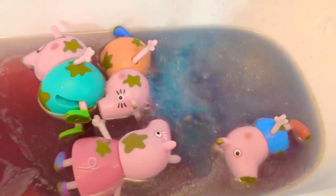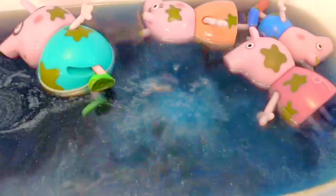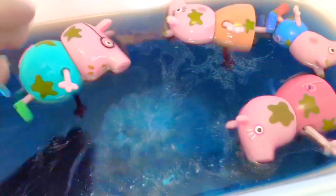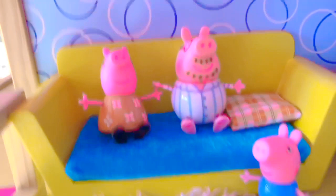Over time, you can see the bath bomb is getting smaller — there aren't as many bubbles. Let me see if I can fish it out with my hand. It looks like a bright piece of coral. This is the final color of our water — it's very dark. And the pig family is all clean and relaxing in their pajamas in the living room. Thank you for coming to Tiny Treasures. Please subscribe to our videos.